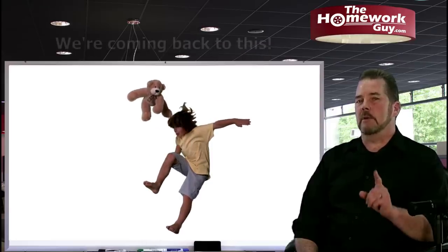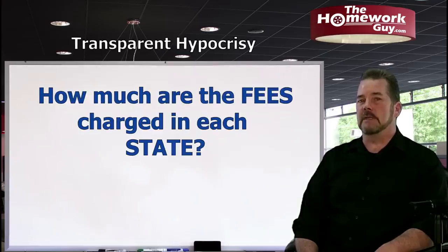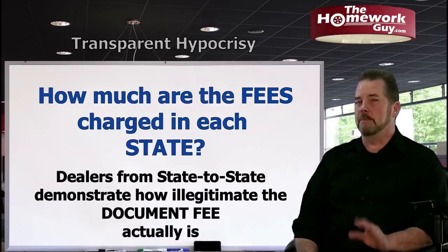Remember that trailer story — I'm going to come back to it in a moment. Let's move on to how much dealers charge for documentation fees in each state, listed in order by how much they charge. This is where it gets really funny and shows you how much of a mockery dealers have made out of documentation fees across the country.